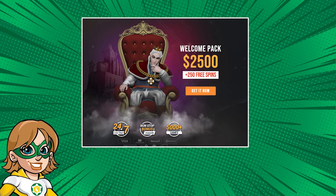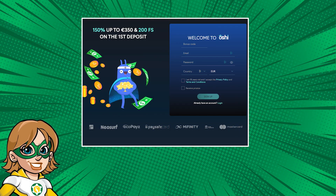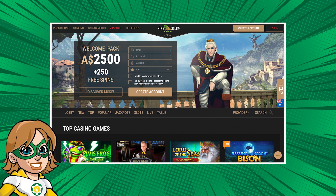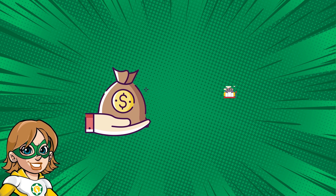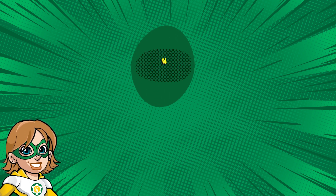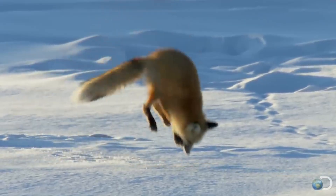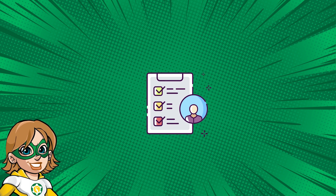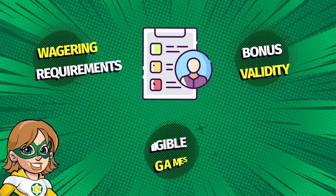Online casinos are always trying to attract new players with the most attractive offers possible. That's why you often see them on the homepage of their website. These bonuses usually come in the form of bonus money and free spins, and they apply to your first or several initial deposits. But before jumping in headfirst, make sure to check the bonus terms and conditions, such as wagering requirements, validity period, and eligible games.